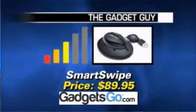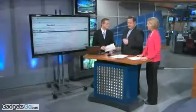It retails for $89. How much easier could it get — just swipe in your credit card. Great idea.